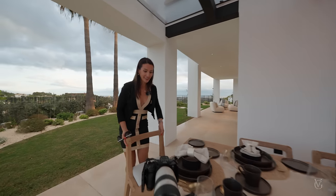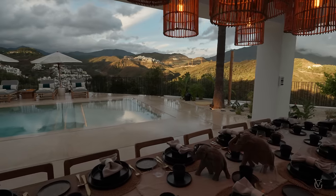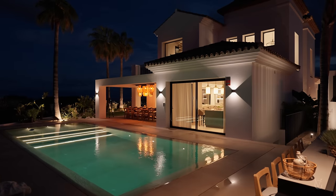Coming out from the kitchen we find ourselves in your first outdoor entertaining area, which is your dining area with seating for 16. You can throw some real serious parties in this place and everything is ready — starting from your plates, knives, forks, glasses, spoons, and even two elephants in the middle.